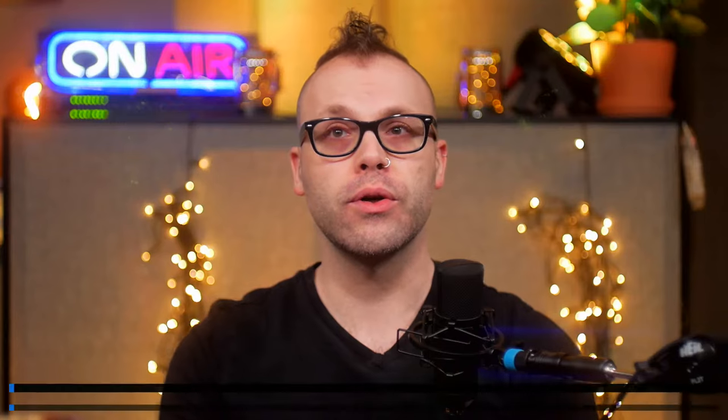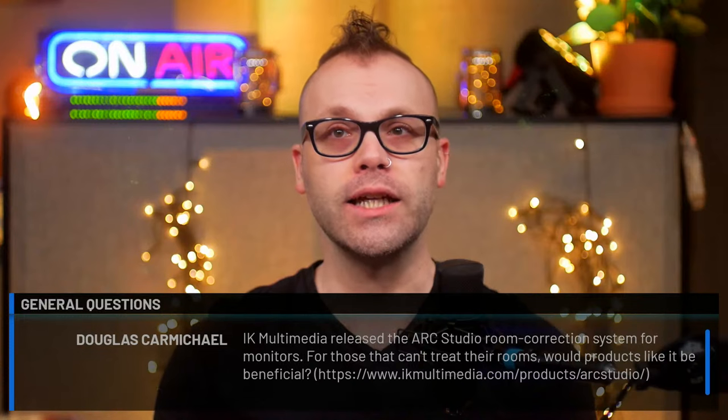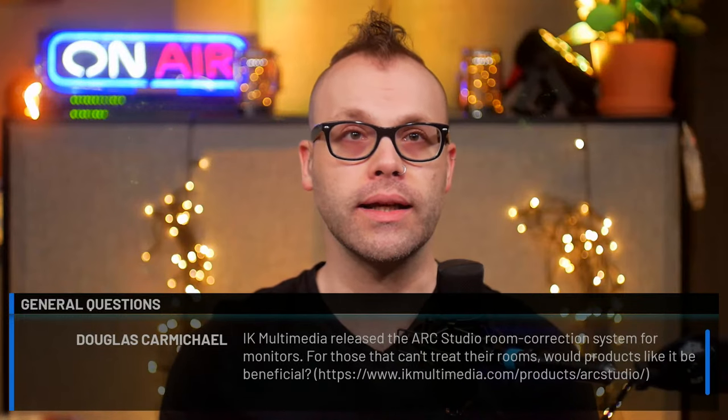First question comes from Douglas Carmichael. IK Multimedia released the Arc Studio Room Correction System for monitors. For those that can't treat the room, would products like it be beneficial? Alexander, start us off. So you kind of have to look at this stuff as a holistic approach — tuning the room, tuning the monitors, that's definitely an important process when you're building a home studio. To answer specifically: is it beneficial? Yes.